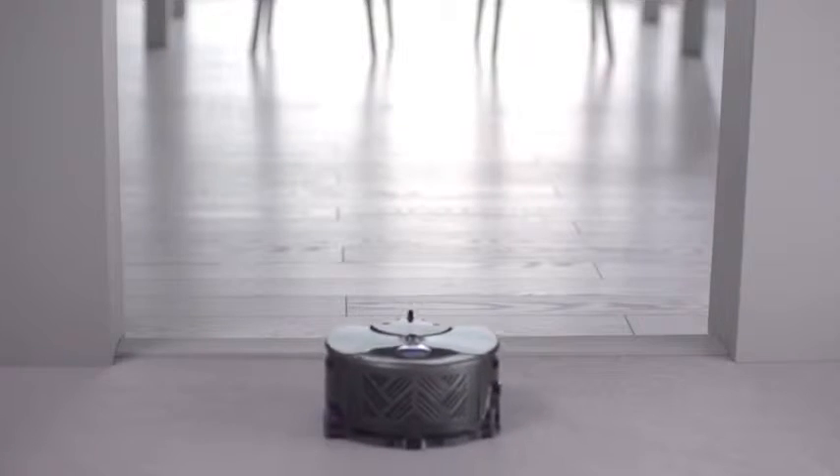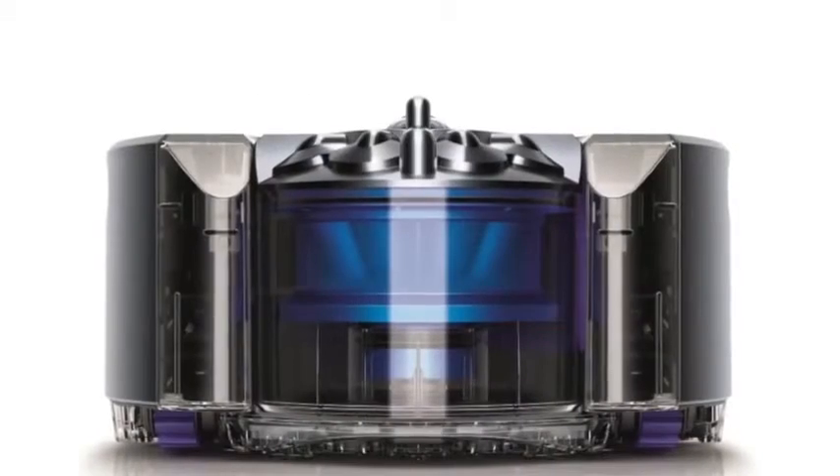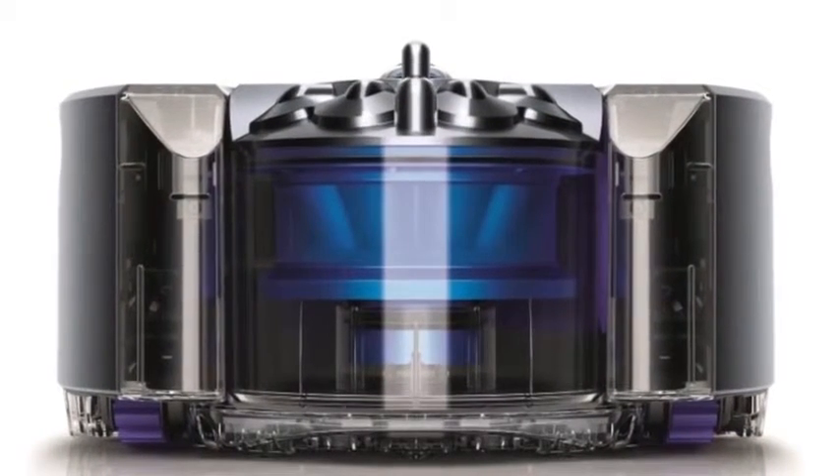Finally, the robot uses tank-like treads instead of wheels to make it easier to climb obstacles. The price isn't set yet, but if the price of Dyson's other products are any indicator, it's not going to be cheap.